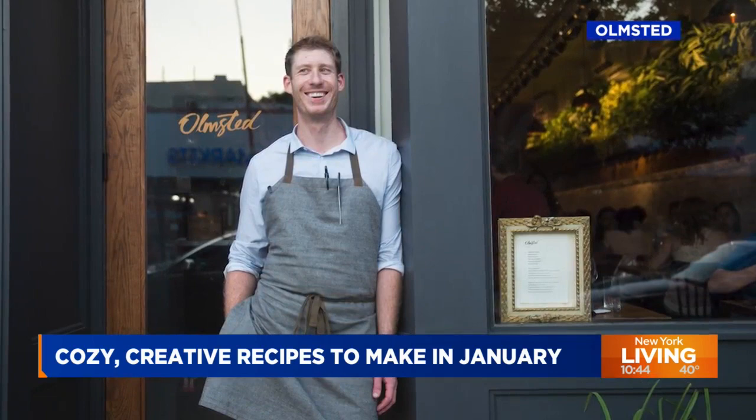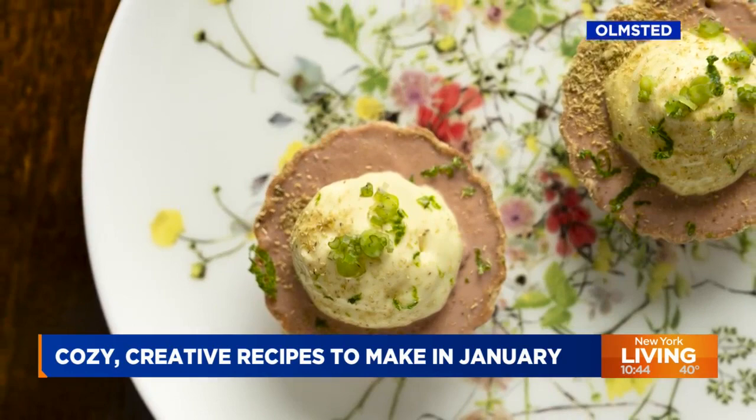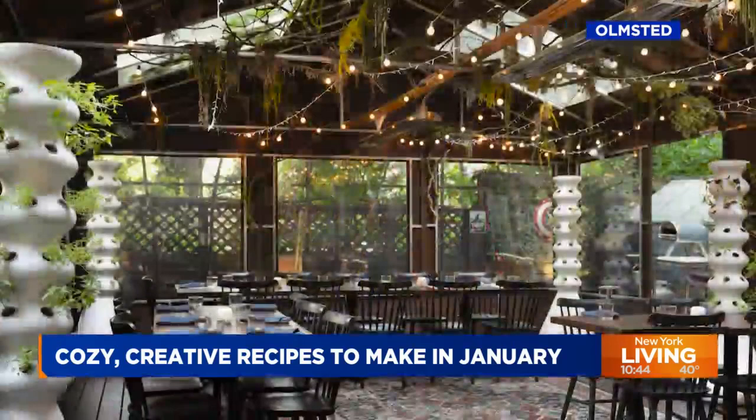I do like to impress my loved ones. There he is — Chef Greg Backstrom. He's the culinary force behind several restaurants in New York, including Olmstead in Prospect Park. The restaurant is known for its creative use of seasonal produce, grown right in their backyard garden. Wow, in Brooklyn? Chef Greg joins us live this morning.